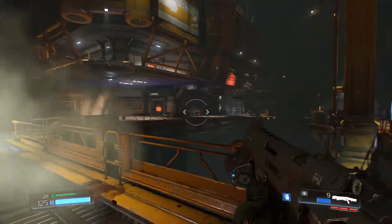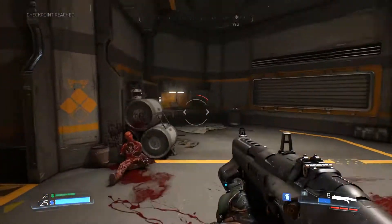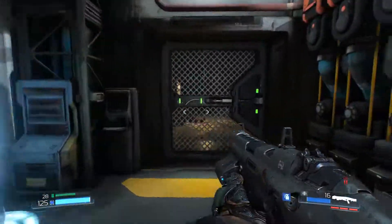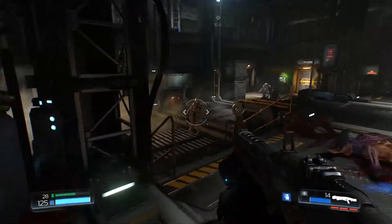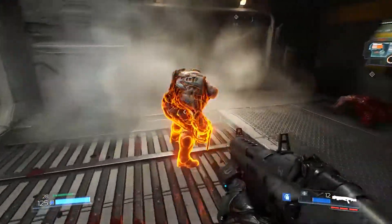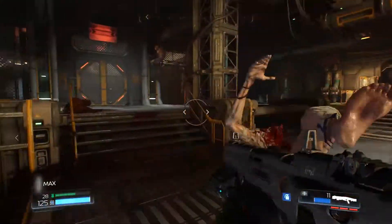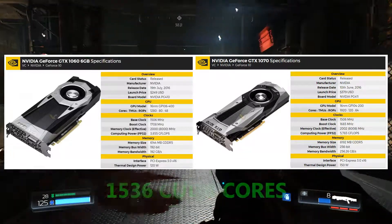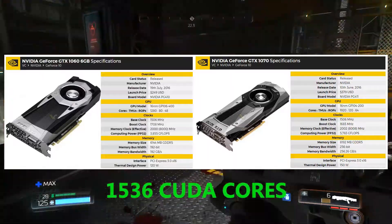Now let's move on to cores. If we look at the core difference between the 1070 and the 1060, we see a 34% difference in cores, yet only a 25 to 28% difference in performance between the cards. If we take this precedent and apply it to the 1060 Ti, targeting around 15% difference in performance, then we should have around 20% difference in cores. Between a 1060 and a 1070 that leads us to around 1500 to 1600 cores, and if we settle on 1536, it's exactly 80% of the 1070's core count.